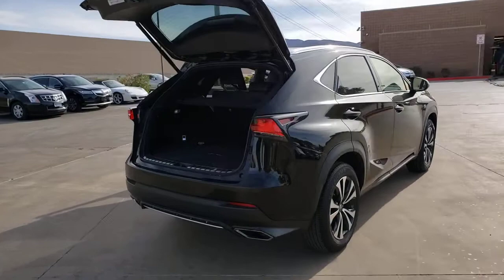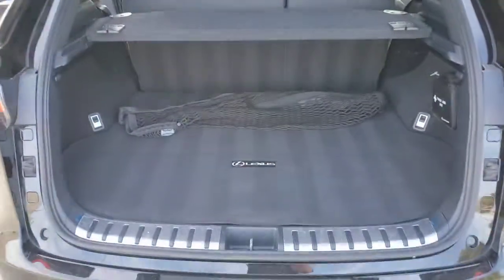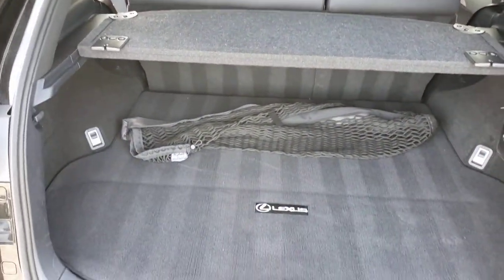From its powerful performance to its premium interior and suite of advanced safety and infotainment tech, this capable crossover makes it happen with modern flair. The following are some of this vehicle's highlighted options.